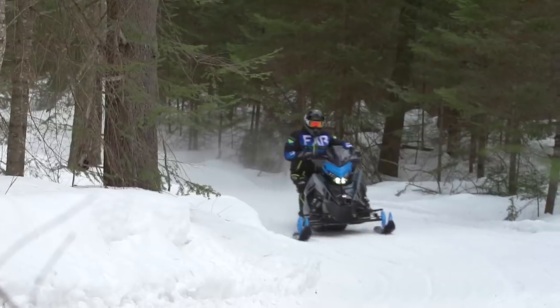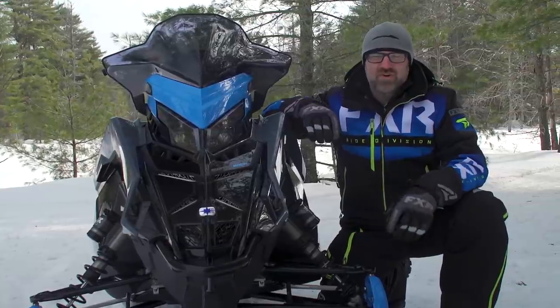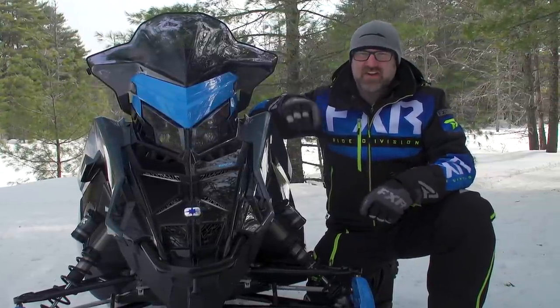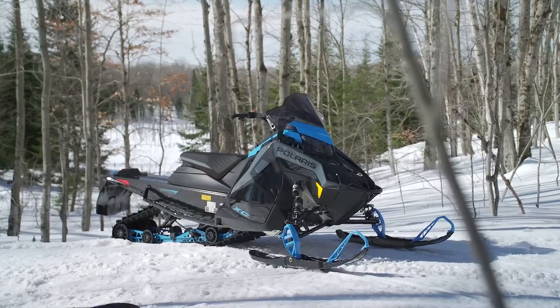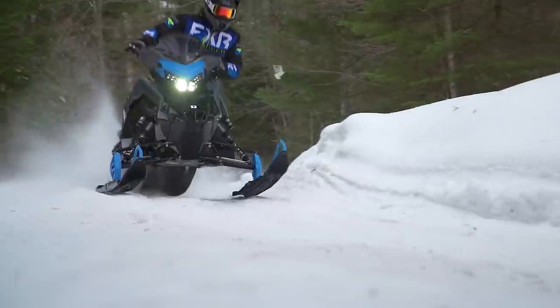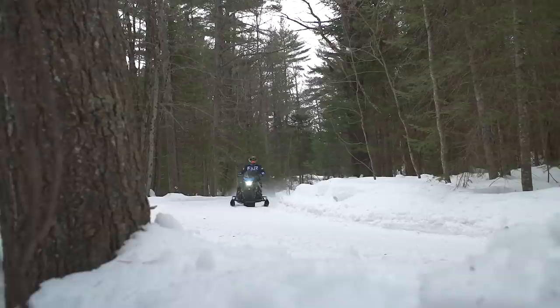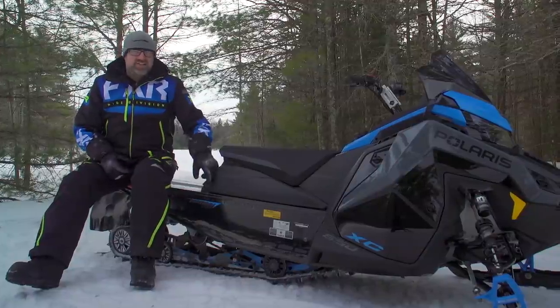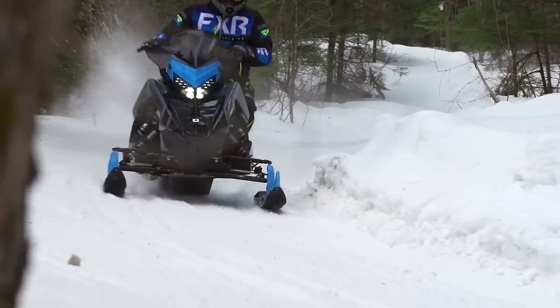Here's how Polaris is positioning these two sleds. The Switchback Assault is an early-season-only model aimed at the hardest core crossover buyers who demand the absolute best in suspension and technology. The XC is available for dealers to stock all season and is aimed at a less aggressive crossover rider — one who maybe spends a bit more time on the trail and who doesn't attack big bumps with a vengeance.